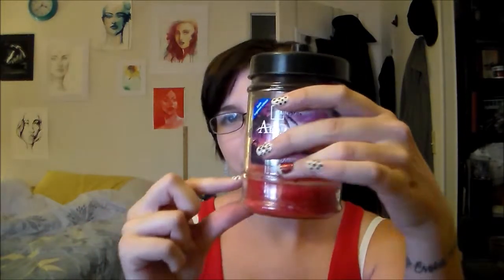This candle — my one complaint is that it burns down to a certain point and you can't burn it any further, but it smells really good. It has kind of a piña colada scent and it's called Tahitian Sunset — just a Walmart brand candle. It smells really really good and lasted about a week of constant burning.